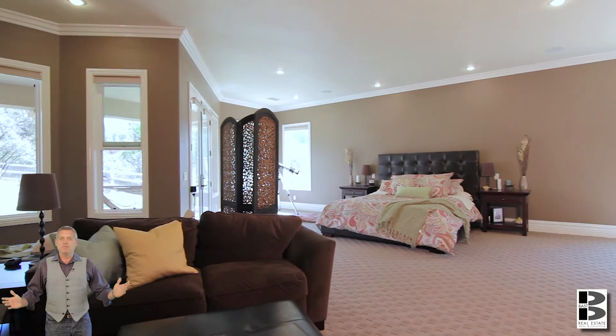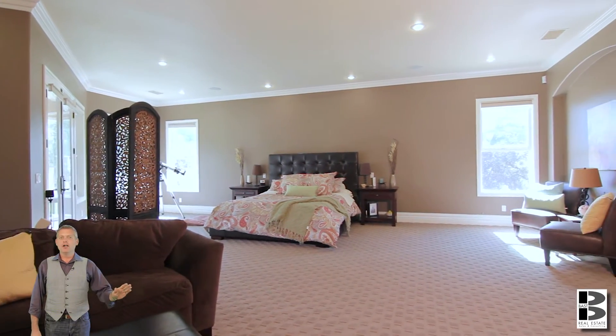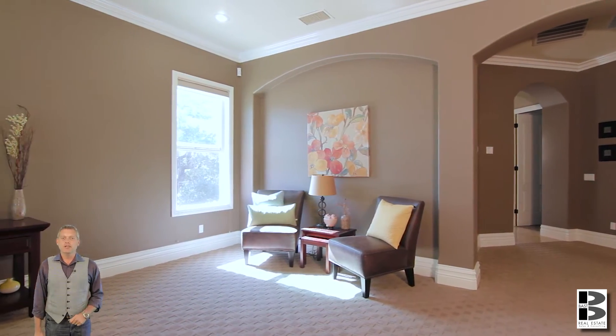You could live in this master bedroom, it's so big. Close the door, let the kids run wild, and relax in your own private retreat.